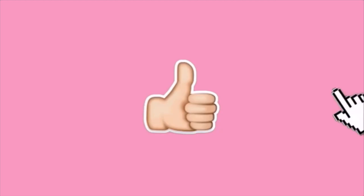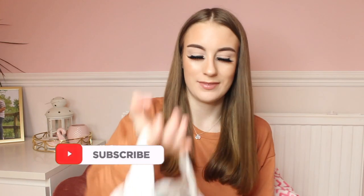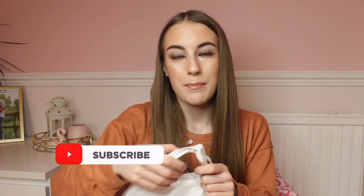Before we get into this video, please subscribe to my channel, click the bell notification button and please like this video as well. Hey everybody, welcome back to my channel. I did bring my own bag with me because I'm saving the planet — a Topshop bag. Love it.